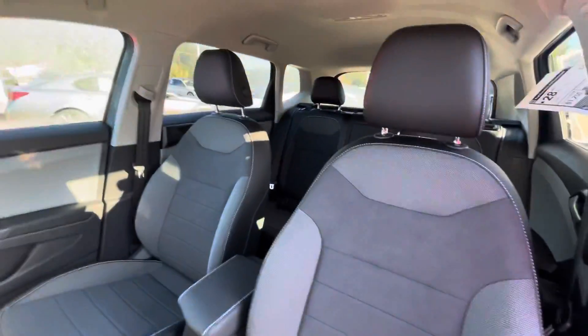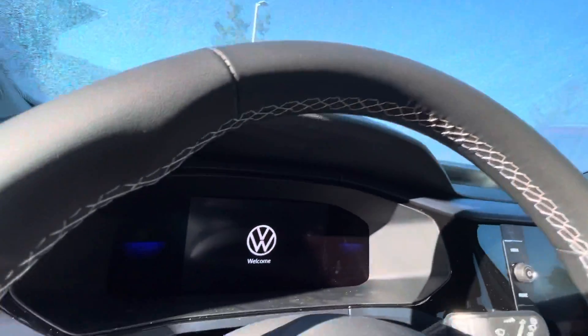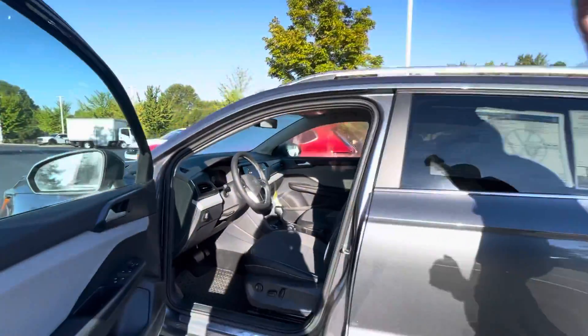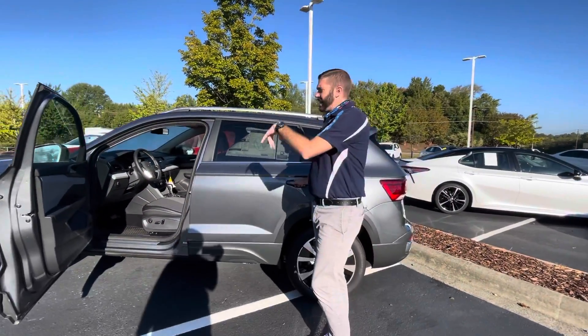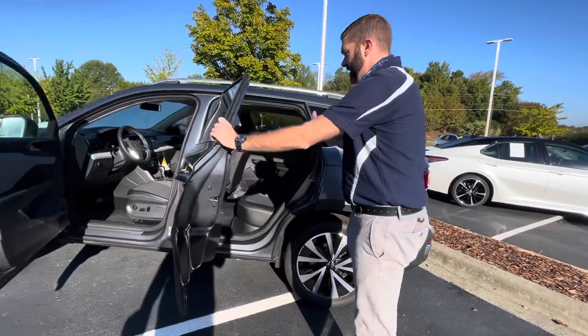Let me explain the Travel Assist a little bit. The Travel Assist is — if you set the adaptive cruise and the side assist, the car goes into almost a self-driving mode. If that's not important to you, no worries at all — we have both options. With the gray car, you won't get the heated steering wheel, but you will get heated front seats, wireless charging, and wireless CarPlay.